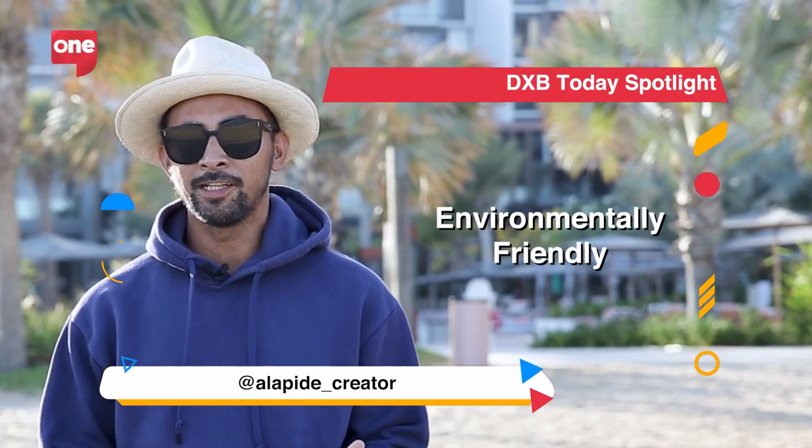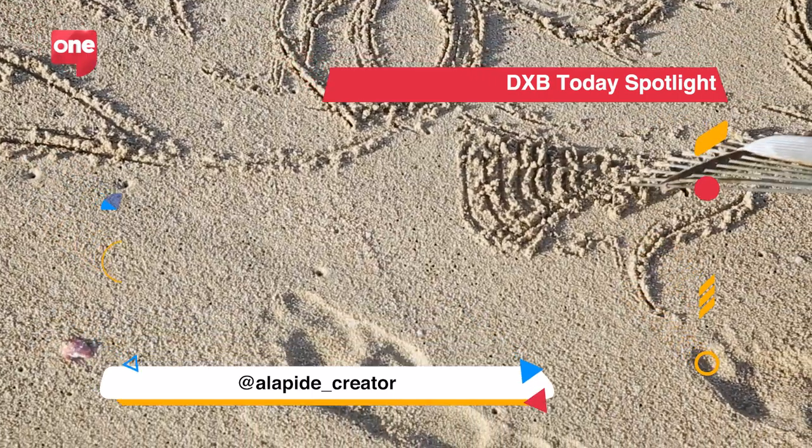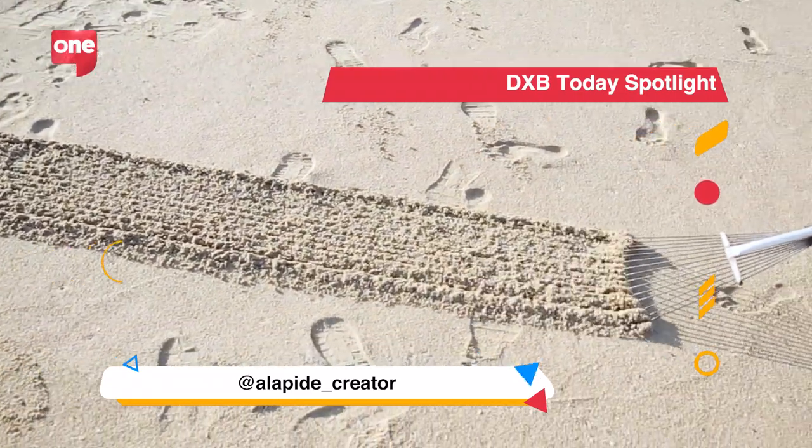The kind of art that I'm doing is environmentally friendly. I don't use paints or any chemicals that are harmful to the environment, so they're very safe.